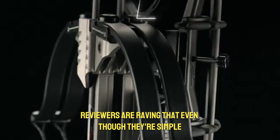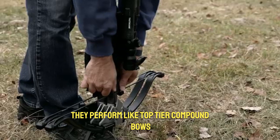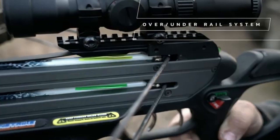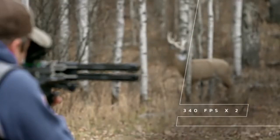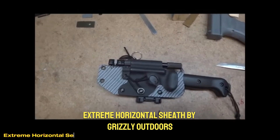Reviewers are raving that even though they're simple, tough recurve crossbows, they perform like top-tier compound bows.